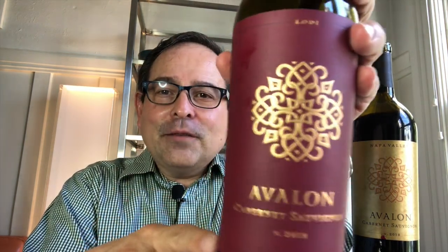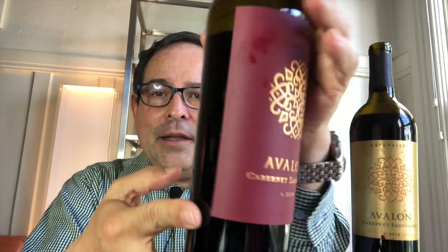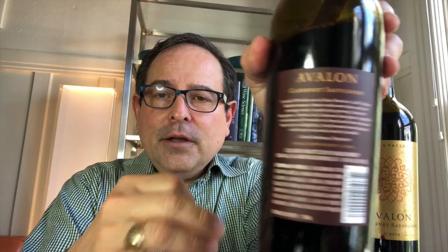Here's the front label for you to look at. This is a 14.5% ABV wine. And here's the back label — this is 94% Cabernet Sauvignon, 3% Petite Syrah, and 3% Zinfandel.